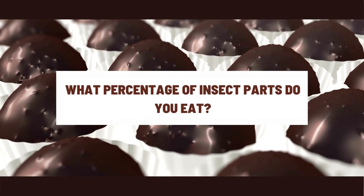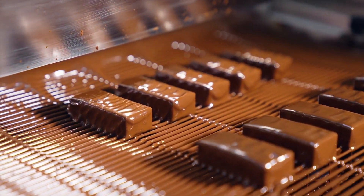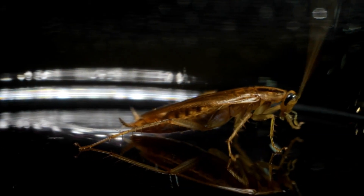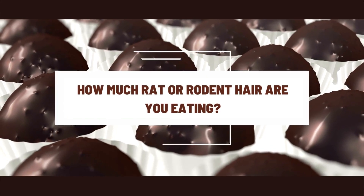What percentage of insect parts do you eat? Every 100 grams of chocolate you consume may include 60 pieces of cockroach or insect fragments, which equates to 5 to 6 insect fragments in every little bite.